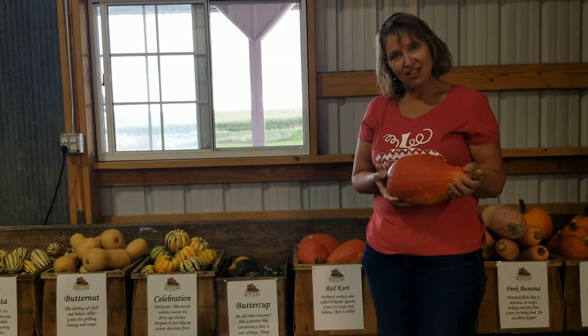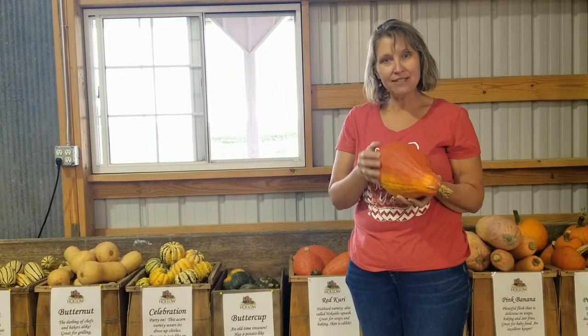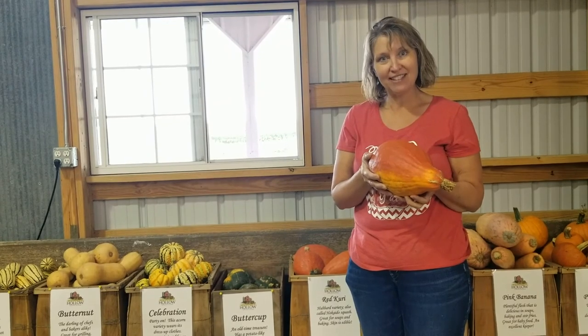This is called a red kuri squash and it's a Japanese squash, so it's even kind of an education in international agriculture — this is a squash that originated from Japan. It has very thin skin that you can eat and you can cook it in lots of different ways.